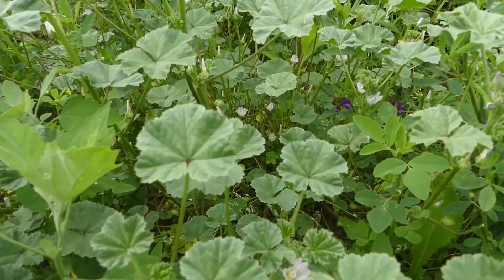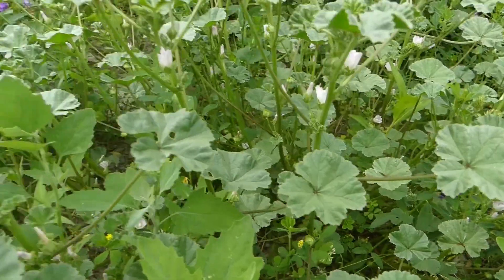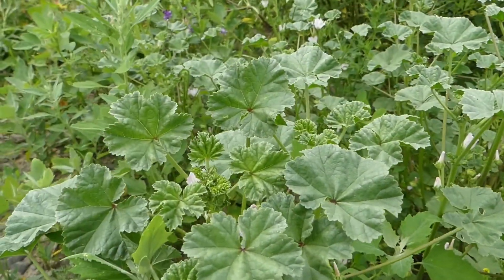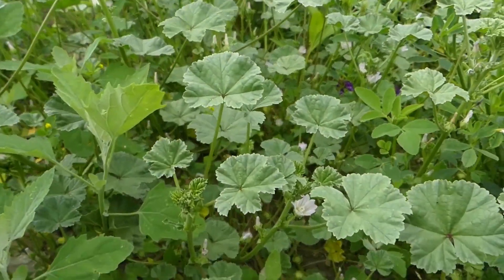Some people have used a thick liquid from this plant as an alternative to egg whites when making a meringue-like substance, though I haven't tried that myself.